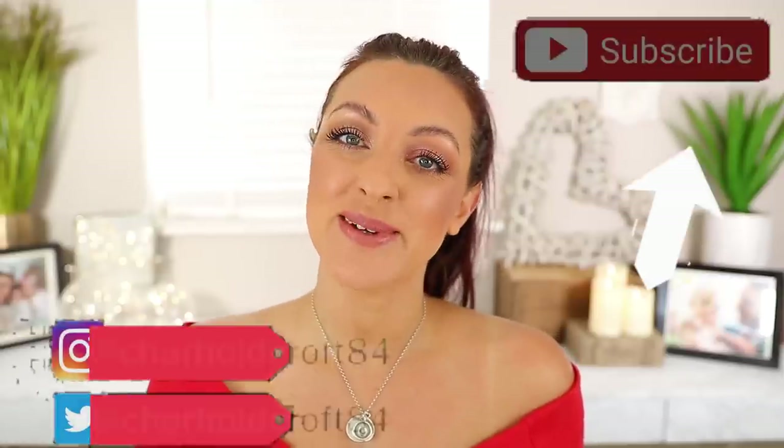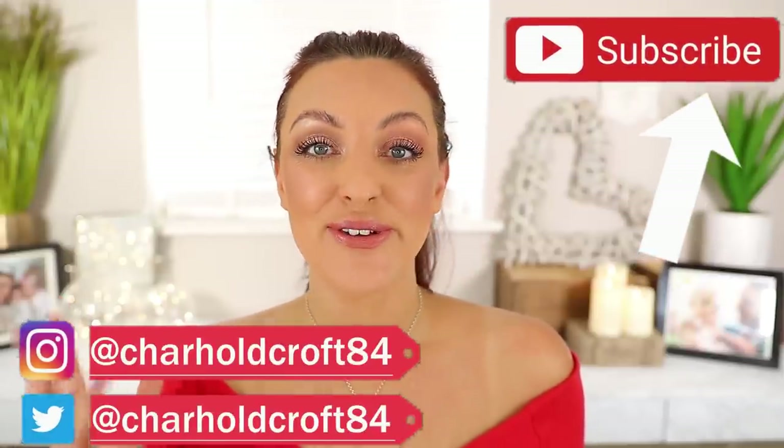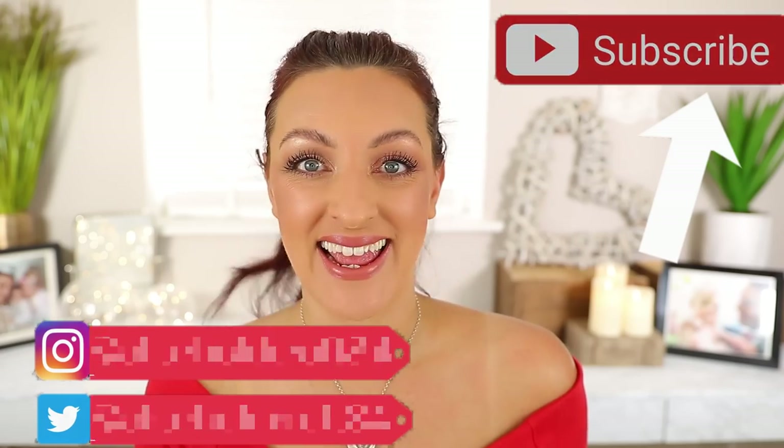Hi guys, welcome back to my channel. I hope you're having a great day so far. Today is a great day for me and I'm very excited to share my joy with you guys because my hands are just full of new Charlotte Tilbury, and any day that my hands are full of new Charlotte Tilbury is going to be a good day, right?